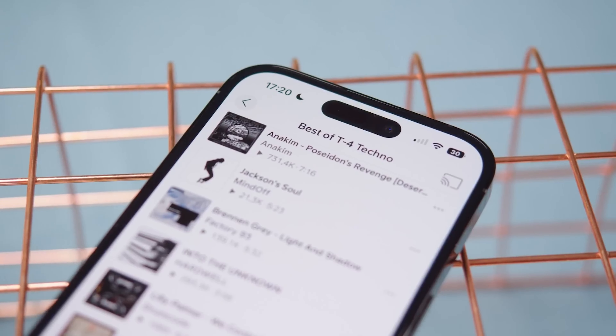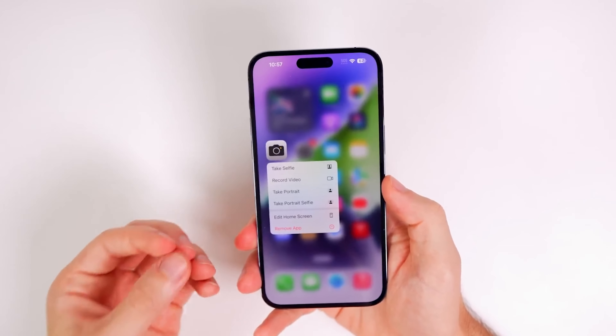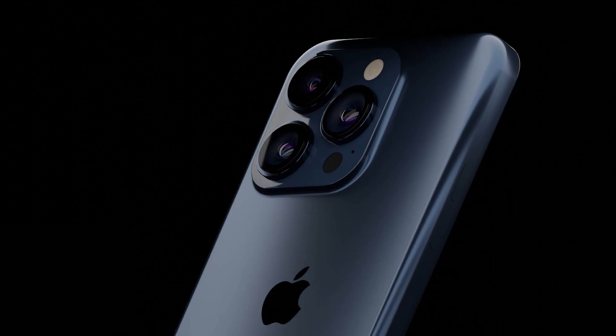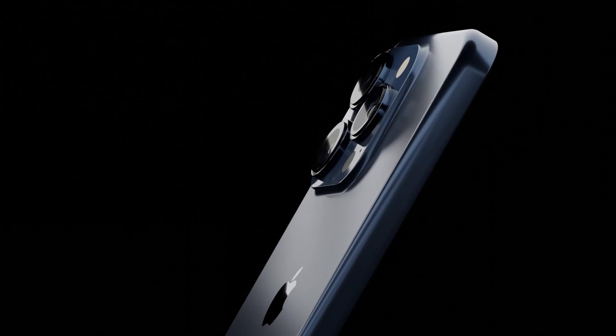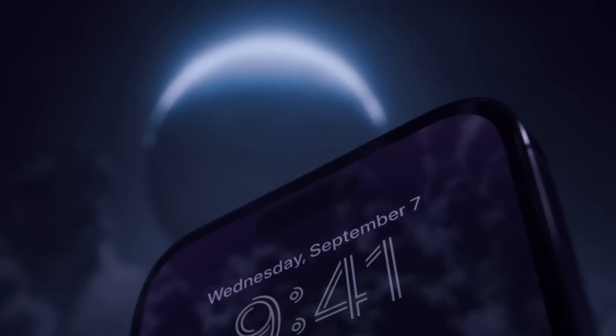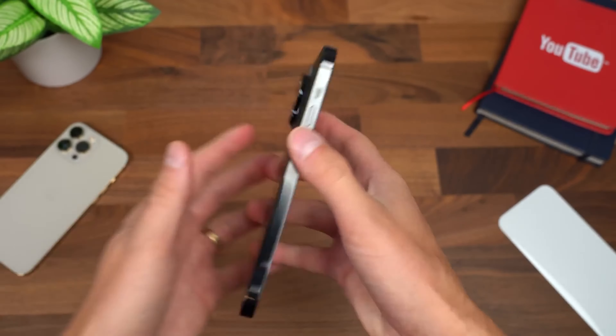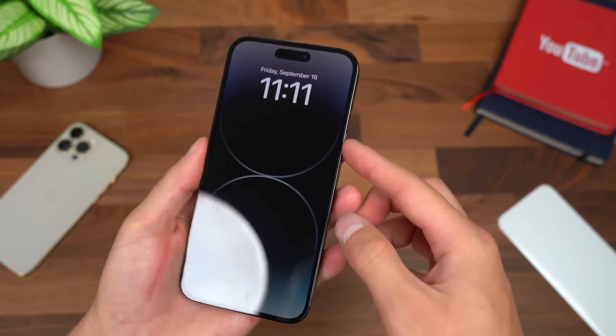Bloomberg's esteemed journalist Mark Gurman explains why the company has decided to increase the screen size. Gurman has corroborated an earlier report that said that next year's Pro and Pro Max models will be slightly bigger than the existing variants – the iPhone 14 Pro, which has a 6.1-inch screen, and the iPhone 14 Pro Max, which sports a 6.7-inch display.